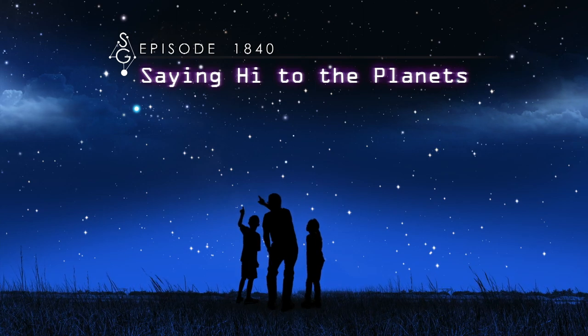Saying hi to the planet. Hey there stargazers, I'm Dean Regas, astronomer for the Cincinnati Observatory. And I'm James Albury, director of the Kika Silva Pla Planetarium in Gainesville, Florida. We're here to help you find your way around the sky.